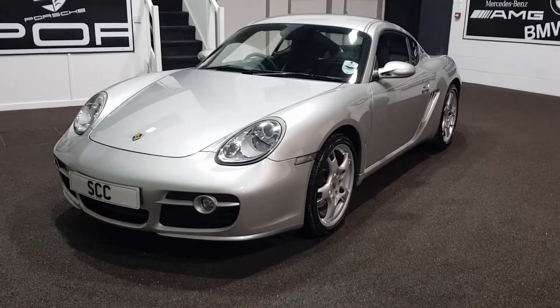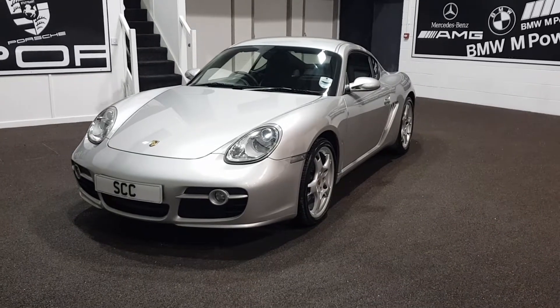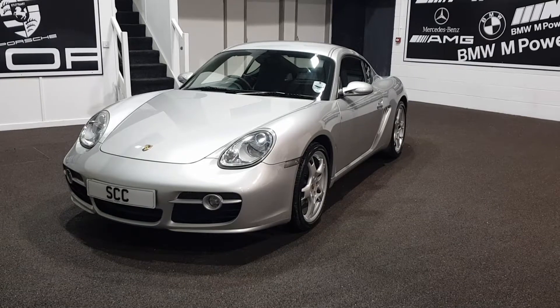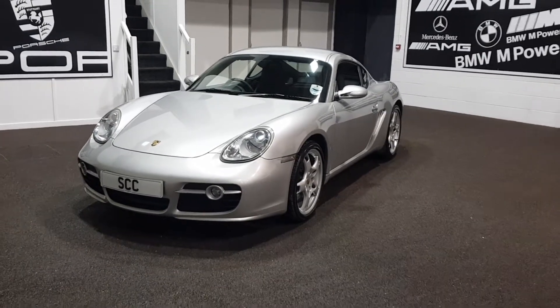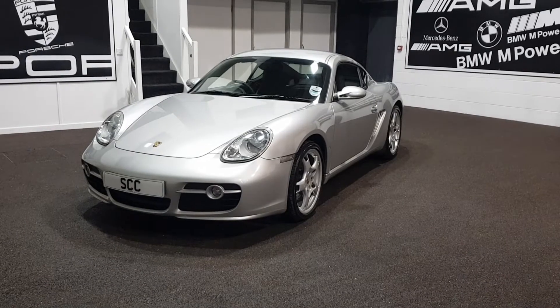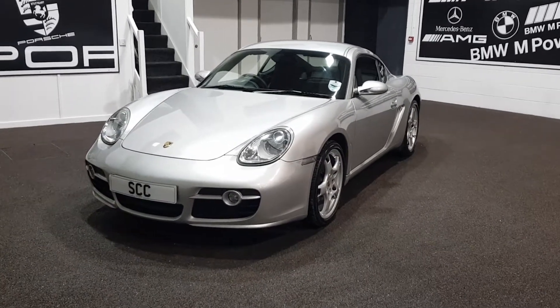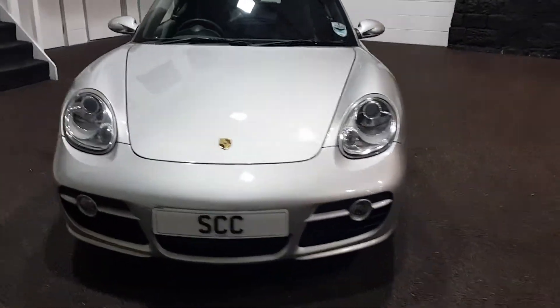Hello and welcome to SCC Car Sales, and many thanks for your further interest in our stunning 2009 09-plated Porsche Cayman S 3.4S. Lovely car, finished in Arctic silver they call it, with 911 Carrera wheels. It's a very, very good car, guys.